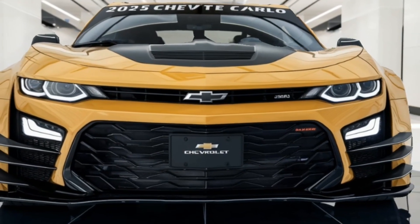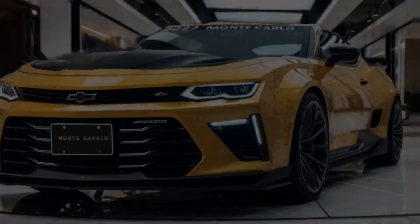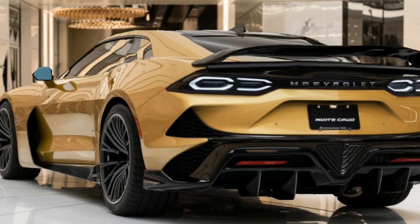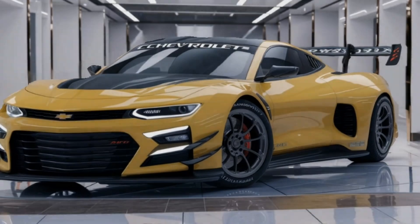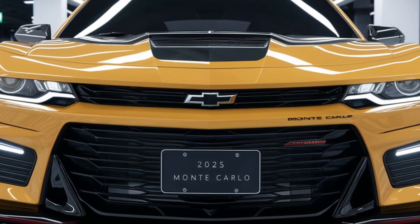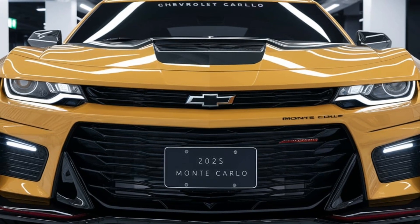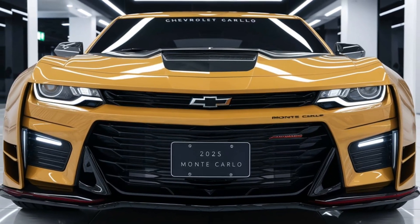Welcome back car lovers. The 2025 Chevrolet Monte Carlo marks the return of an iconic nameplate, blending classic design elements with modern technology. Known for its rich heritage in the muscle car and luxury coupe segments, the Monte Carlo aims to attract both nostalgic buyers and new enthusiasts. Chevrolet's focus on performance, luxury and innovation is evident in this reimagined version.